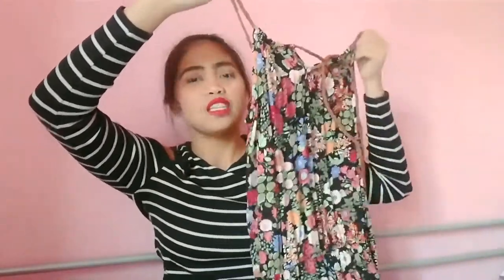Then, next is itong dress na puro floral. This one. And I used this nung nag-Rimini kami, this summer 2017. So medyo bago pa sya. I buy this for 3 euro lang. Kasi pag bumili ka ng dalawa, 5 euro lang. Yung isa, since nandun naman yung tita ko, bumili na din sya para makatipid kami.